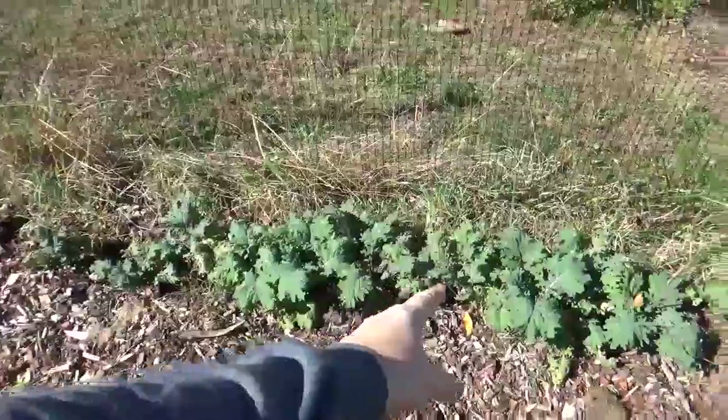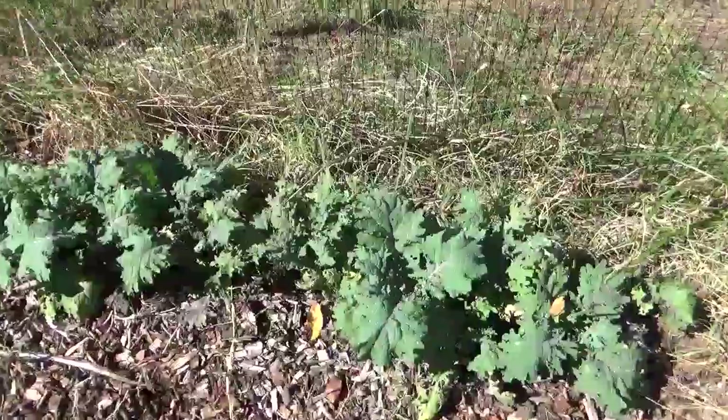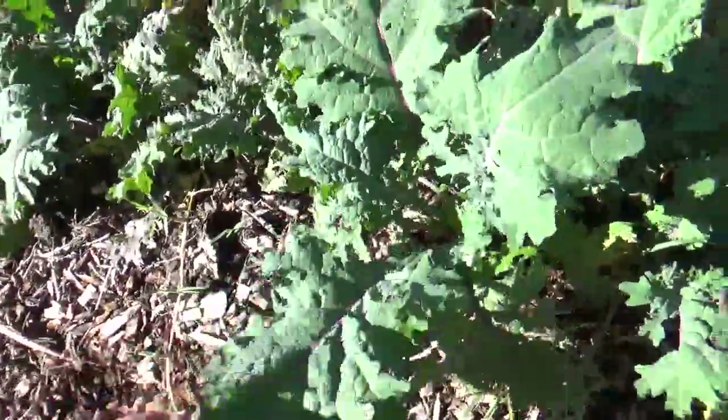This is our new crop of kale we just put in for the fall garden. It's doing very well and getting to a nice stage for some daily harvesting.